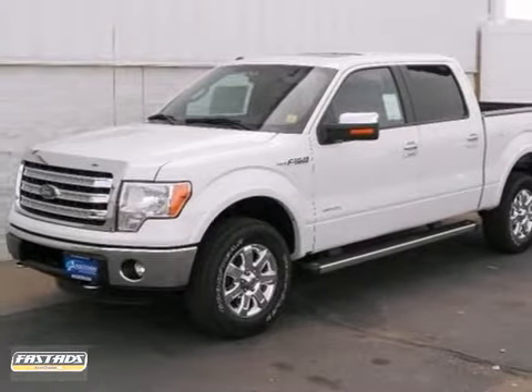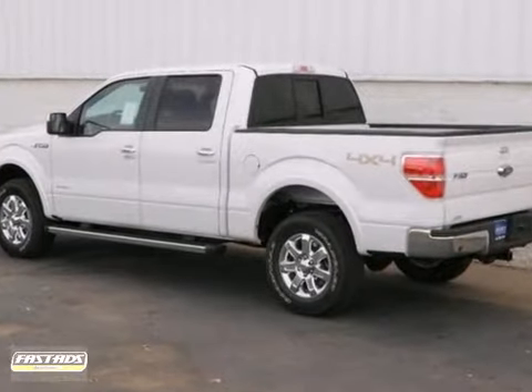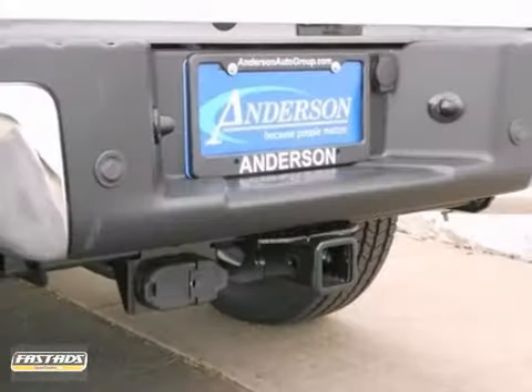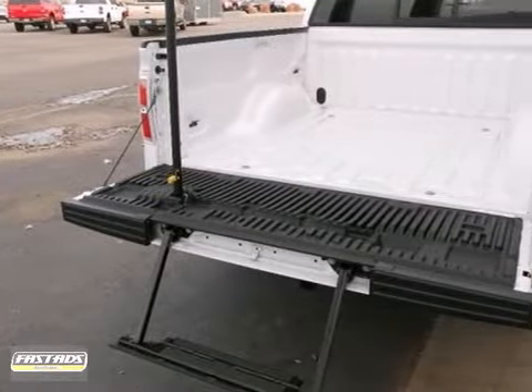Here's a 2013 Ford F-150 SuperCrew Lariat with V8 power and 4-wheel drive. It looks great in white platinum metallic tri-coat complemented by a grey leather interior. Fuel efficiency comes in at 19 highway and 14 city.